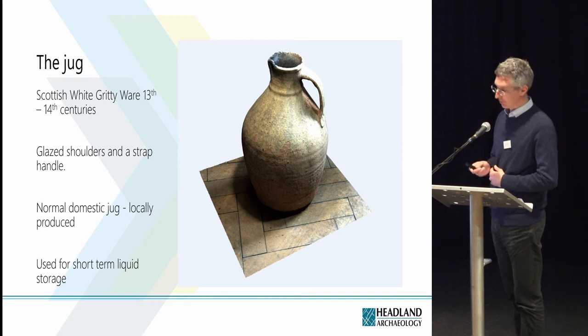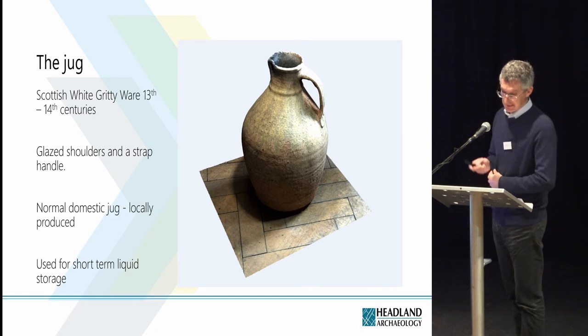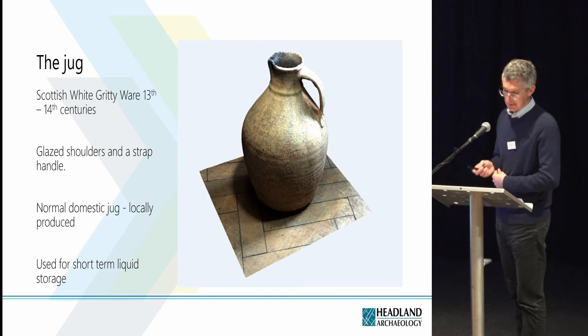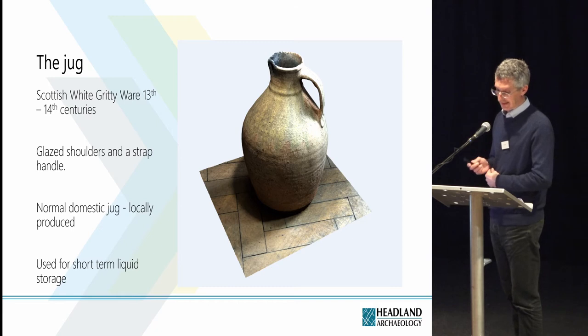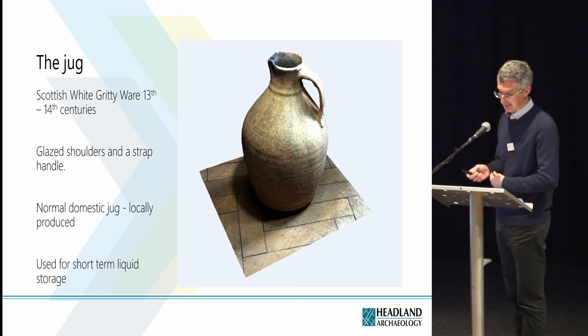The jug is Scottish white gritty ware, dated to the 13th to 14th centuries. It has glazed shoulders — although the glazing has faded a bit — and a strap handle. You can actually see the thumb prints of the potter who attached that strap handle to the jug. It's a normal domestic jug used for short-term liquid storage, and was probably produced locally. It's likely it was empty when placed in the pit, as it contained the same fill as the primary fill that surrounded it. The survival of an intact jug is unusual and at the moment we don't know why it was placed in the pit.